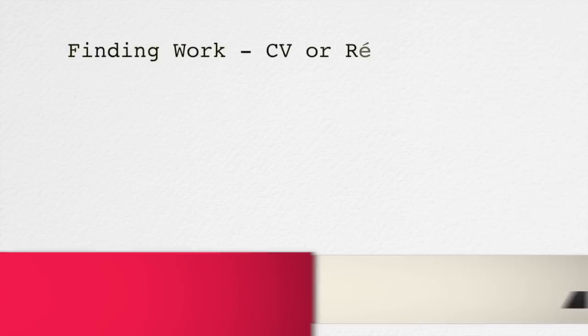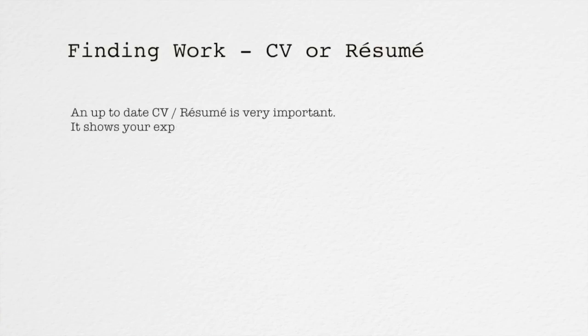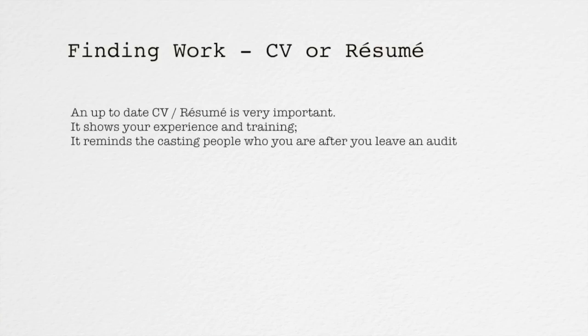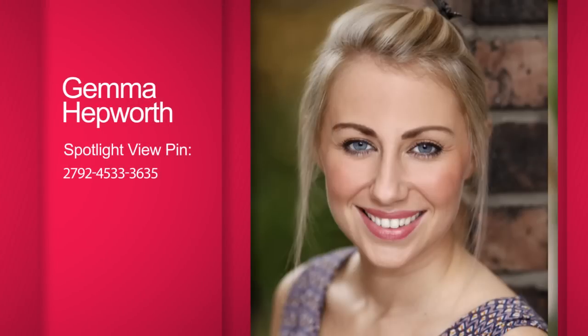Finding work — your CV or resume. An up-to-date CV or resume is very important. It shows your experience and training. It reminds the casting people who you are after you leave an audition. It is your first opportunity to sell your skills and talents. We'll see you next time. Bye.